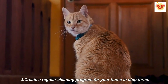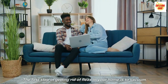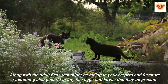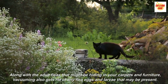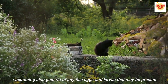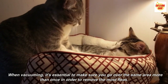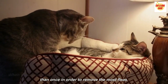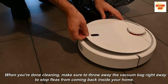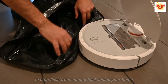Step 3: Create a regular cleaning program for your home. The first step in getting rid of fleas in your home is to vacuum. Along with the adult fleas that might be hiding in your carpets and furniture, vacuuming also gets rid of any flea eggs and larvae that may be present. When vacuuming, it's essential to make sure you go over the same area more than once in order to remove the most fleas. When you're done cleaning, make sure to throw away the vacuum bag right away to stop fleas from coming back inside your home.